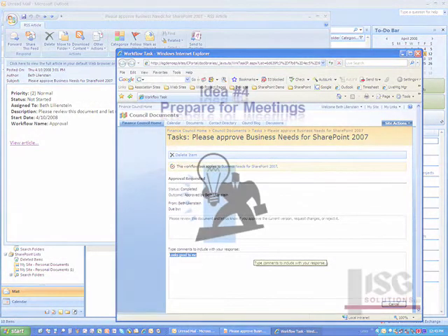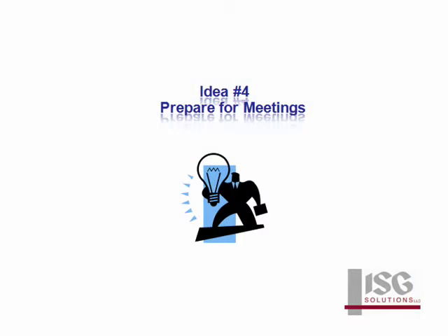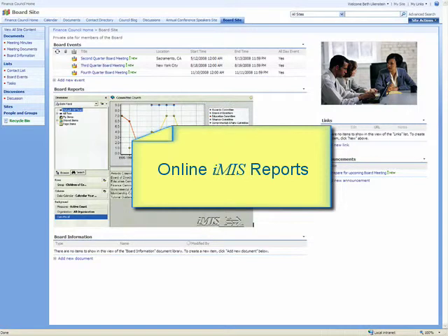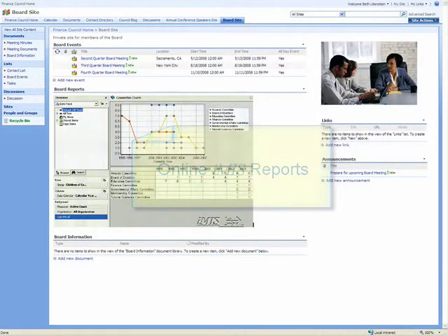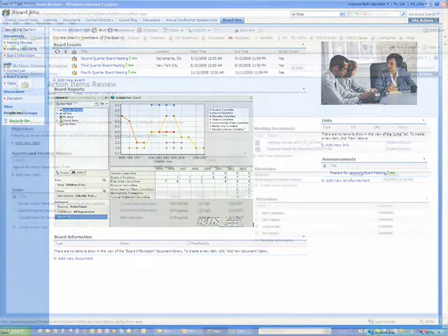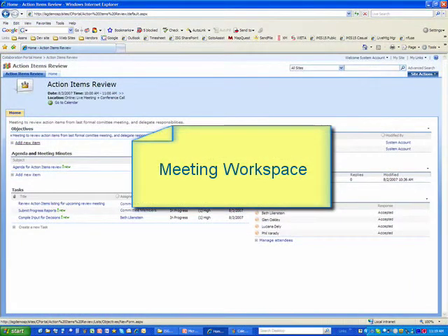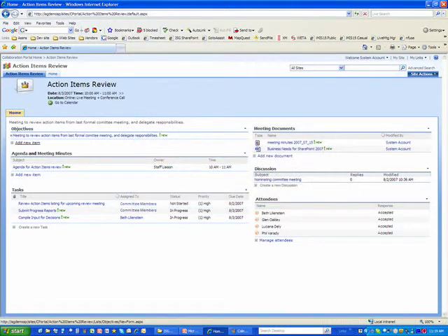Board members can use ISG Web's SharePoint module to prepare for meetings in a secure and private shared workspace. Board members can also view high-level financial reports directly from the meeting summary page. The meeting invitation includes a summary page where board members can view and contribute to the agenda, meeting minutes, action items, participant lists, resources, and discussions.